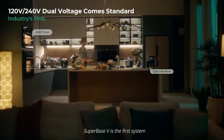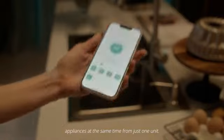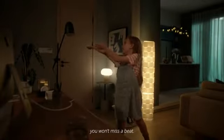SuperBase V is the first system that can power your 120 and 240 volt appliances at the same time from just one unit. And seamless UPS capability means when the power goes out, you won't miss a beat.